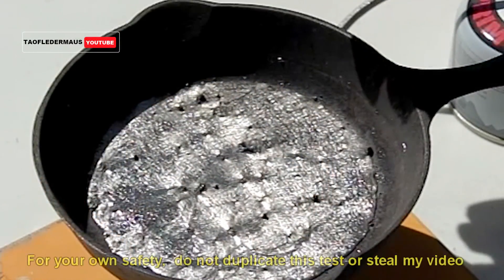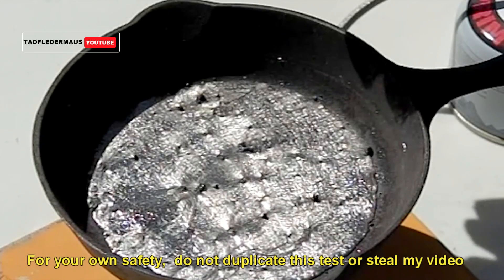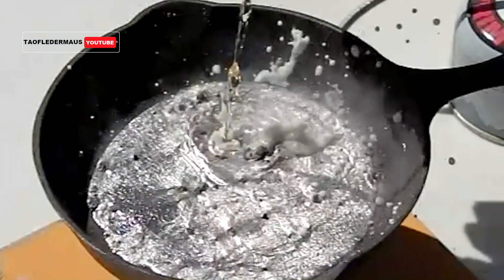Now, it's recommended you do not duplicate this experiment, just for your own safety. There are a lot of hazards here.